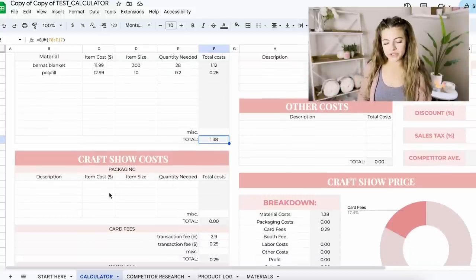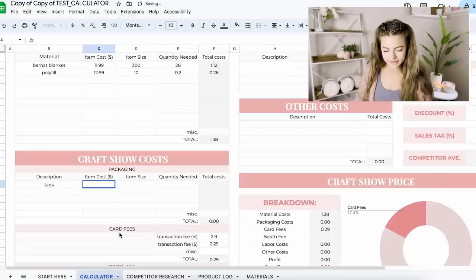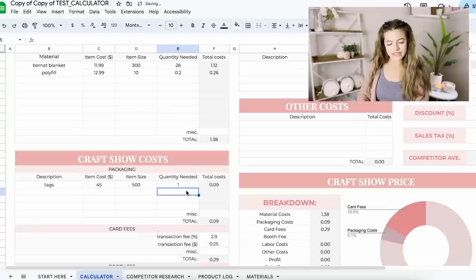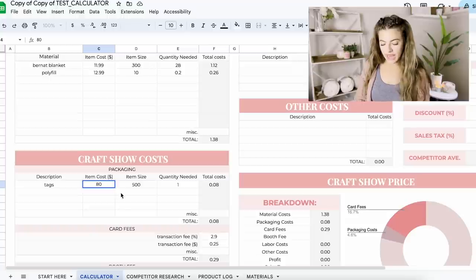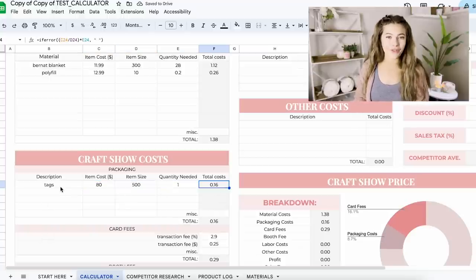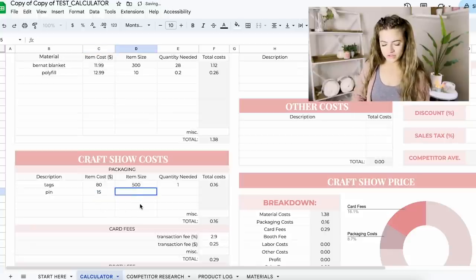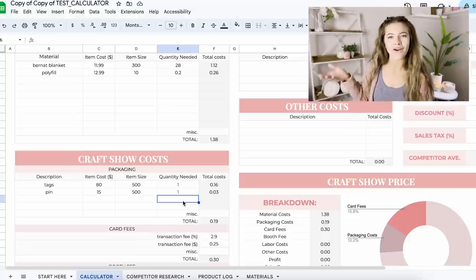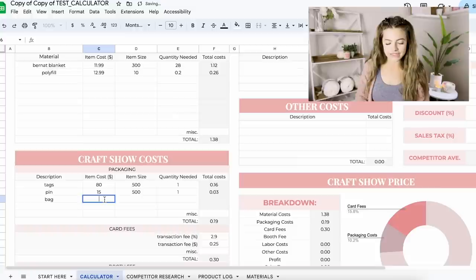Now moving down to craft show costs — I do tag my items with a pin and tags. Let's put in tags: maybe I spent $0.45 on 500 tags and I only need one, so that's nine cents per tag. You can go in and adjust the numbers — maybe it was $0.80 for 500 and you only need one, it calculates that for you. For the pin, maybe it was $15 for 500 of them and we only need one — it calculates that as well and totals it all up.